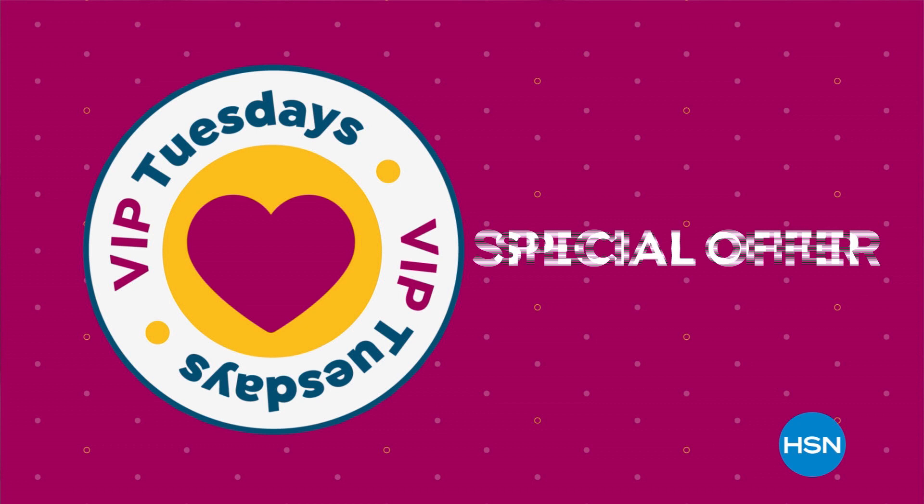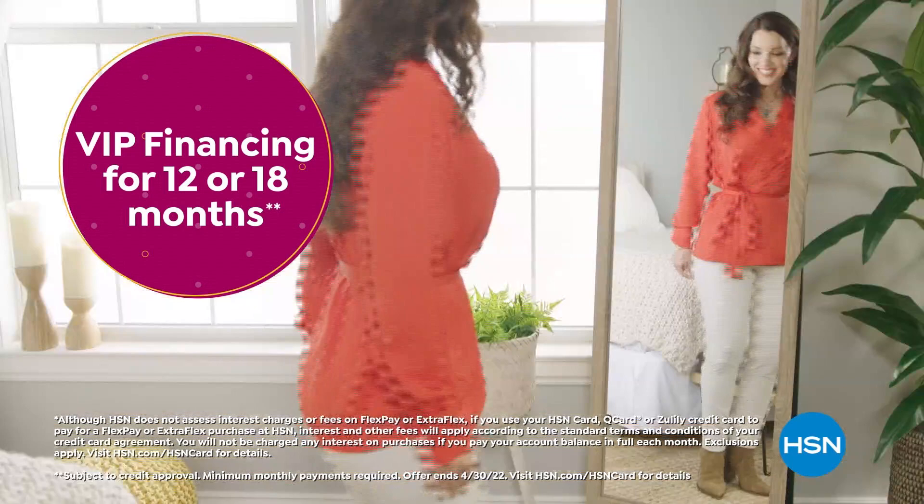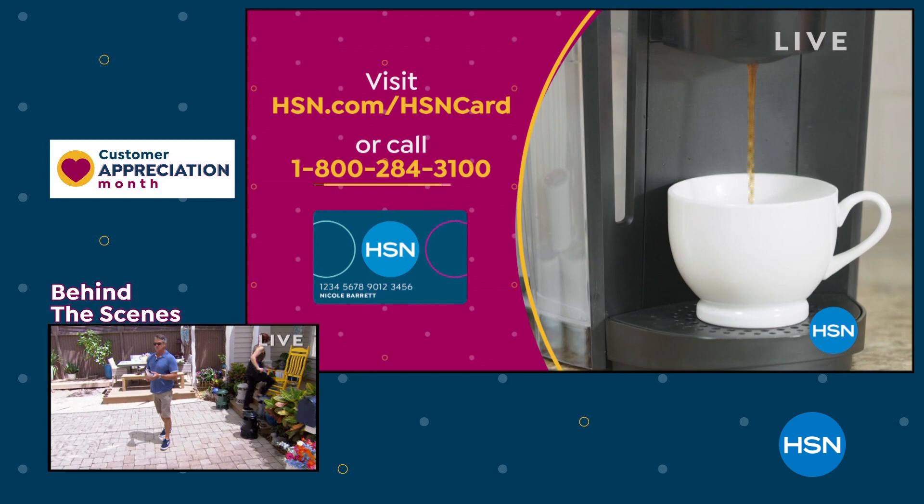For the entire month of April we have exclusive perks like VIP Tuesdays — get a special offer every Tuesday in April, plus extra flex or VIP financing on every item all month long. Not a card member? Apply now and instantly get $40 off when you're approved. Visit hsn.com/hsncard or call 1-800-284-3100 for exclusive VIP offers.